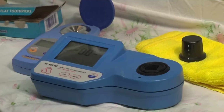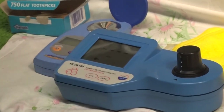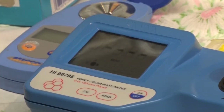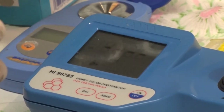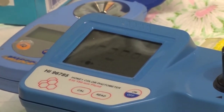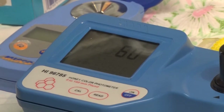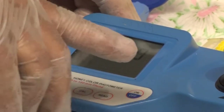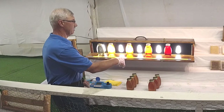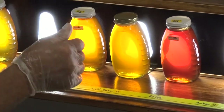We calibrated it to zero, placed the sample in, and read it. This digital device has saved a lot of aggravation. Previously, it was still very much a guessing game — you just don't know if you got it in the right category. The scale came in at 60 on the Pfund meter. Looking at the scale, it falls between 50 and 85, so it would be properly categorized in the light amber class. That's how we break some of these ties.